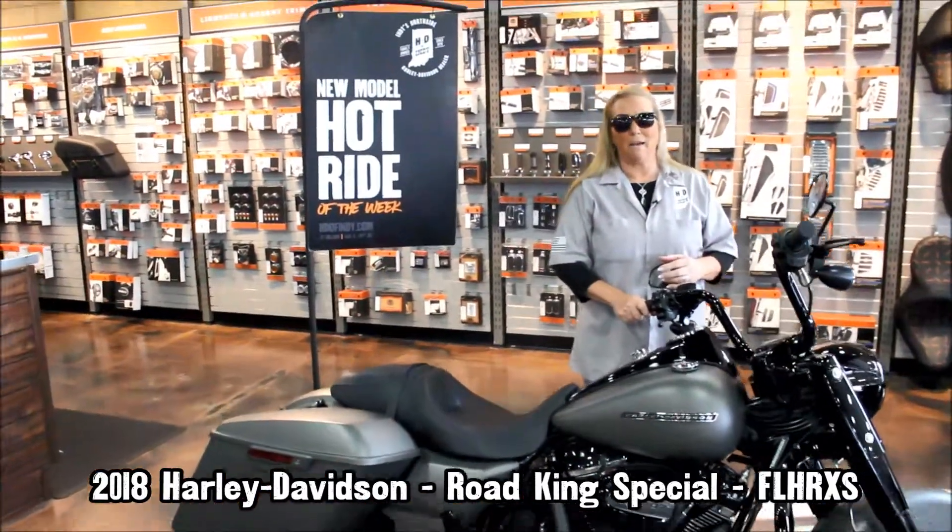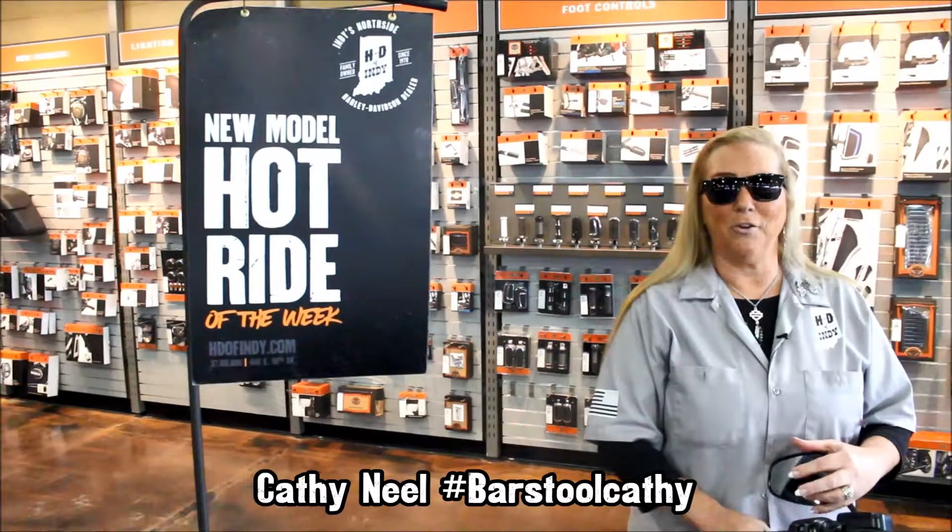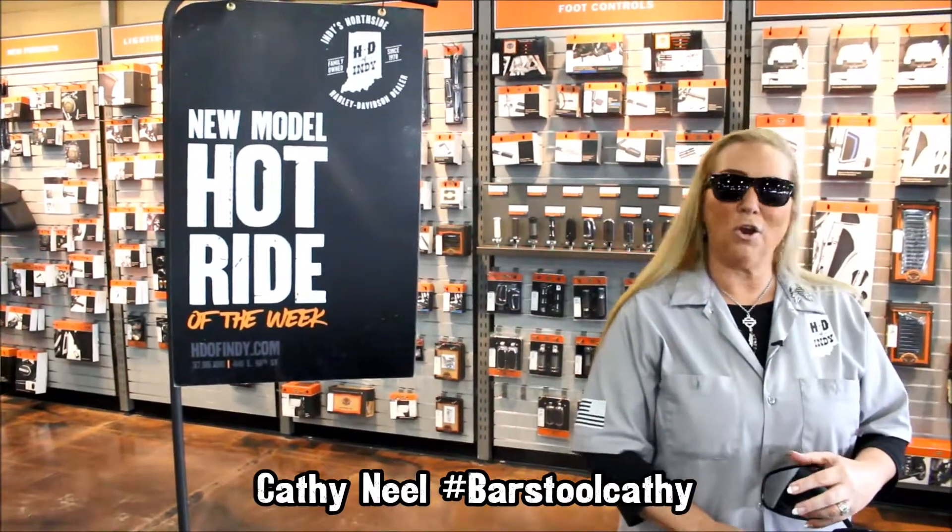Come on in and check it out — let's do a test ride. Come and see me, Kathy, here at Harley Davidson of Indianapolis. Every day is a Harley day with me.